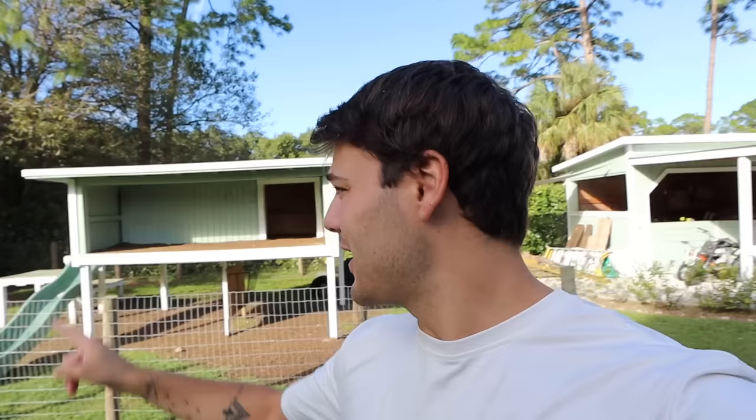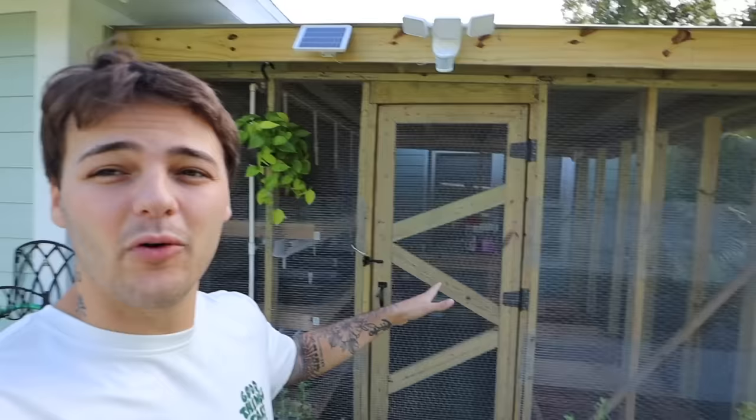It is absolutely beautiful out, it's the perfect day to get a nice project done. Hector and his team built some crazy stuff on this channel — behind me we have the goat mansion, a couple of the animal houses that we built, all matched to the house. And we've built this right here, this is where all the turtles and tortoises will go once we get our class 3 permit.